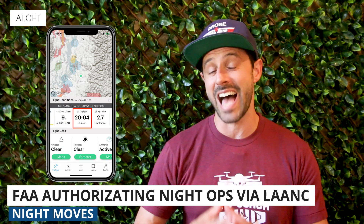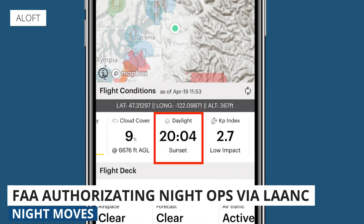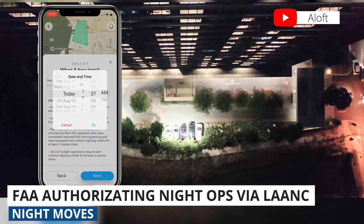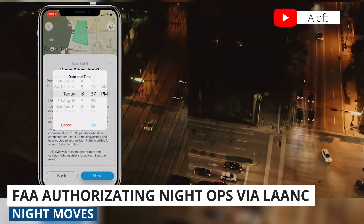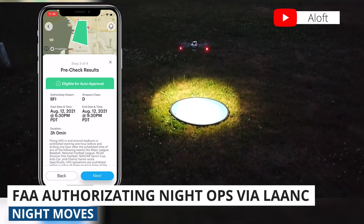The only difference is when you indicate the time of your operation within the app, you can now enter nighttime hours. So if you want to fly from 11 PM to 2 AM, you just plug those times into the app you're using.